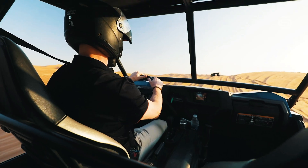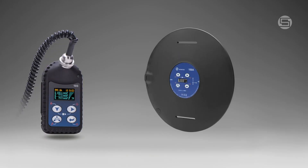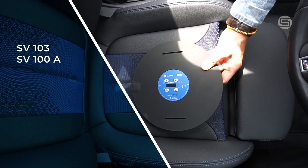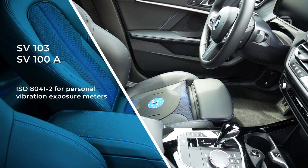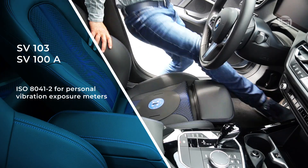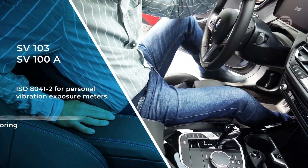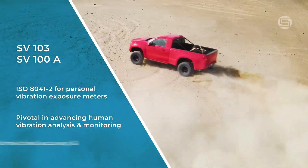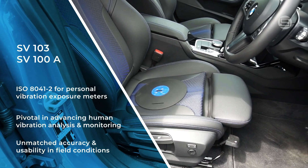Our line of innovative vibration dosimeters with contact force detection, including the SV103 and SV100A, lays the groundwork for adherence to new regulations of ISO 80001-4041-2 for personal vibration exposure meters. These instruments are pivotal in advancing human vibration analysis and monitoring, offering unmatched accuracy and usability in field conditions.